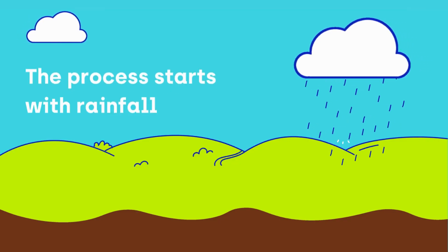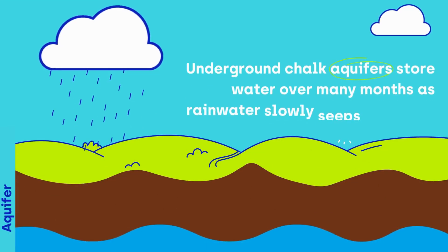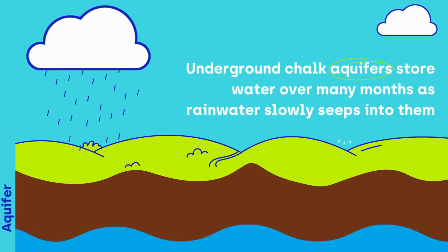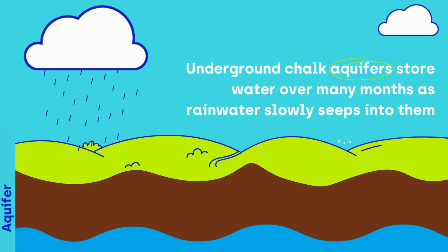The process starts with rainfall. Underground chalk aquifers store water over many months as rainwater slowly seeps into them.